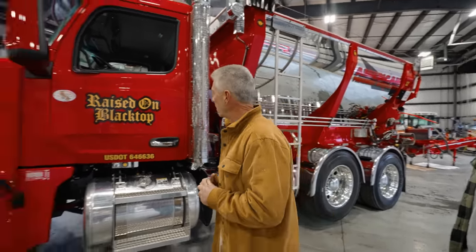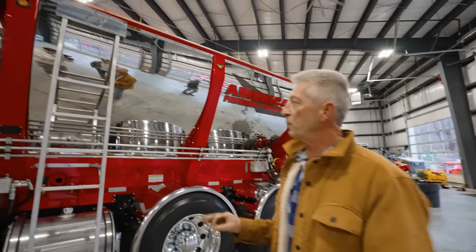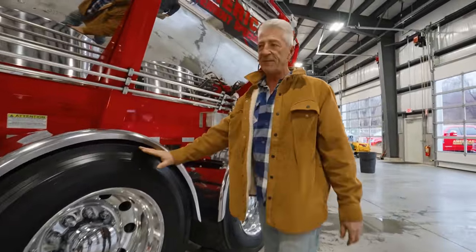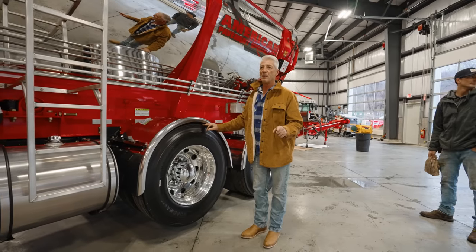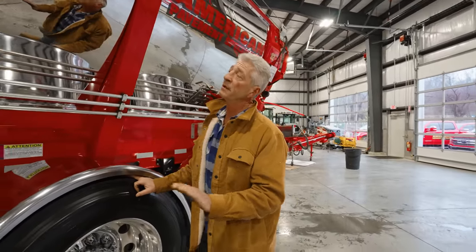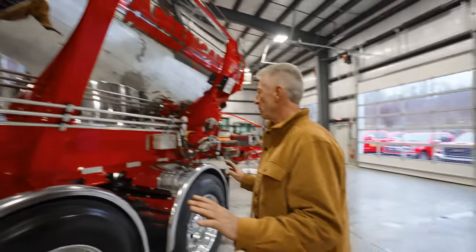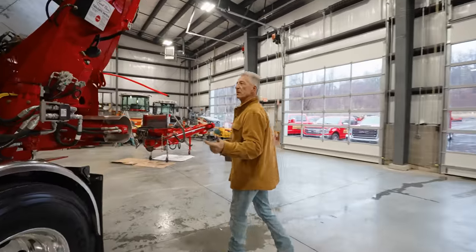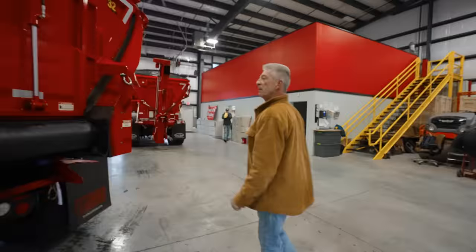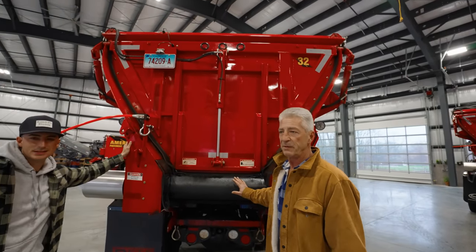Our brand-new 2021 Peterbilt 567 — we did a 14-foot Trout River live bottom truck. We decided to go with a six-wheeler with a lift axle rather than a tri-axle. Trout River is the best in the industry — the workmanship alone shows you why. It'll deliver asphalt, gravel, dirt, mulch — anything you put in the back — belting it out without raising the body and without any worry about tipping.